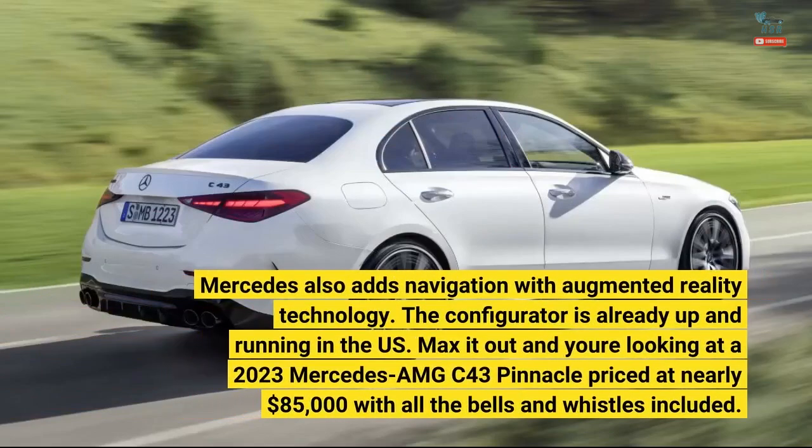Mercedes also adds navigation with augmented reality technology. The configurator is already up and running in the U.S. — max it out and you're looking at a 2023 Mercedes-AMG C43 Pinnacle priced at nearly $85,000 with all the bells and whistles included.